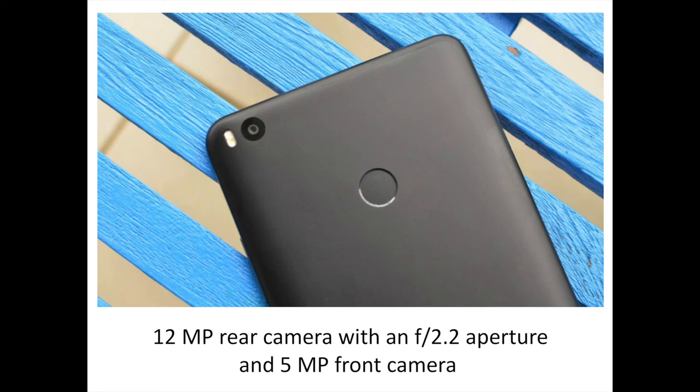The video quality is also pretty good and in well-lit conditions it is remarkable. However, since there's no optical image stabilization, most videos tend to be quite shaky, especially since it's hard to hold a large phone with a steady hand. There's also support for shooting timelapse and slow motion videos.